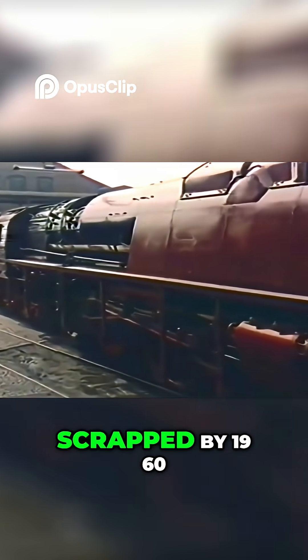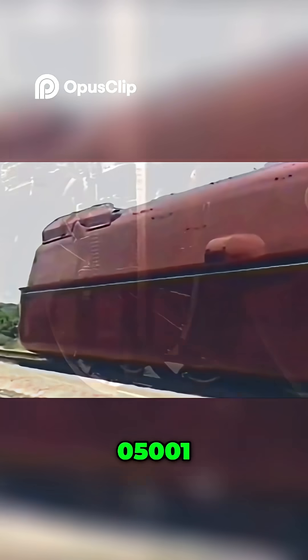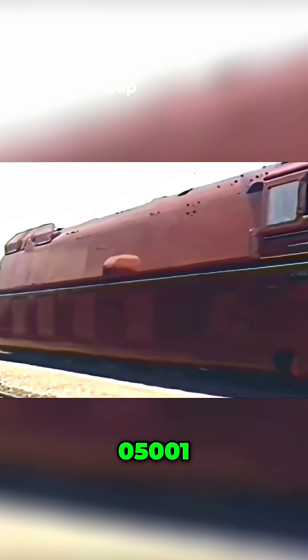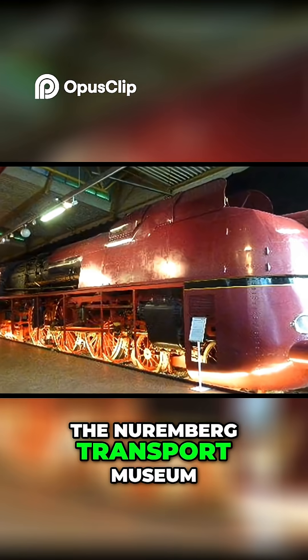Two of them were scrapped by 1960, but thankfully, one survived. 05001, restored and preserved in all her streamlined glory, is proudly displayed at the Nuremberg Transport Museum.